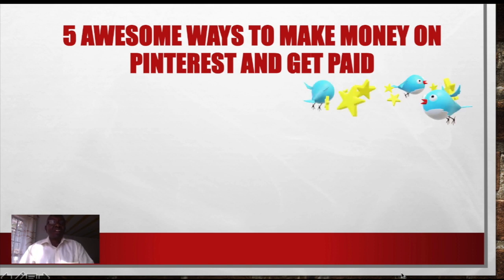Please stick with me until the end of the lesson so that you can be able to learn all 5 of them. This is a short lesson. And if you are not subscribed on our channel, please subscribe. Also check our links above so that you can see the previous lessons we have done about making money online.